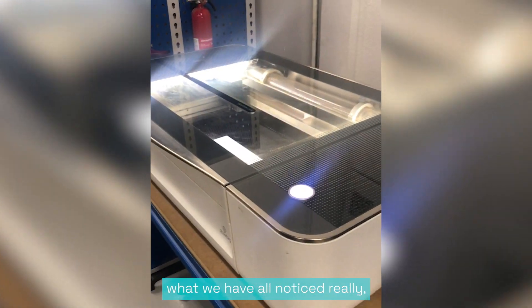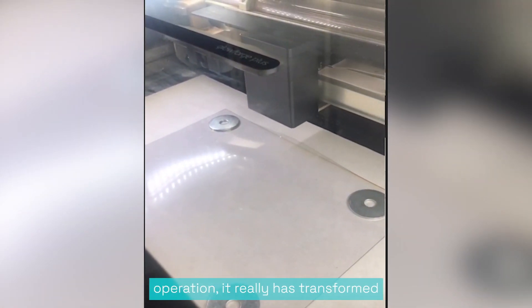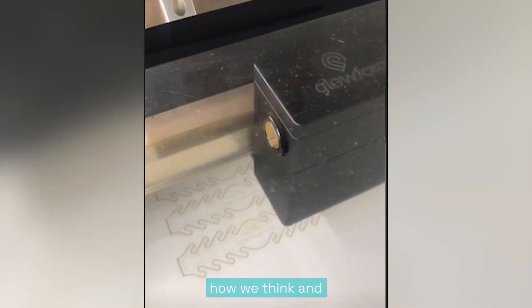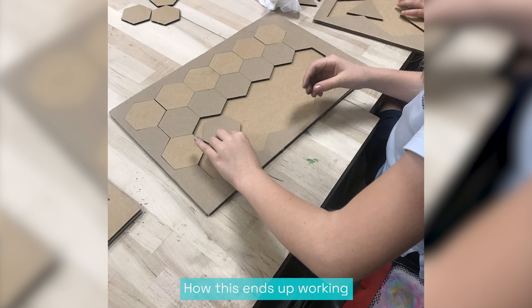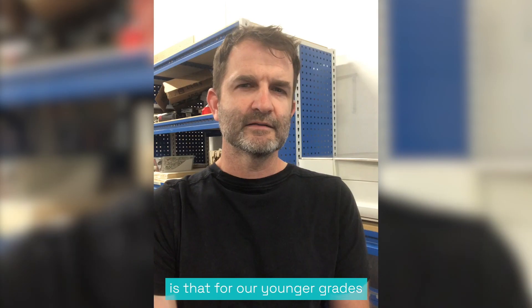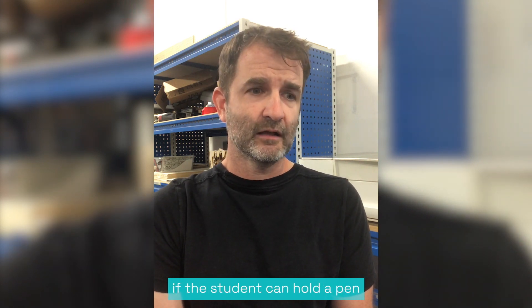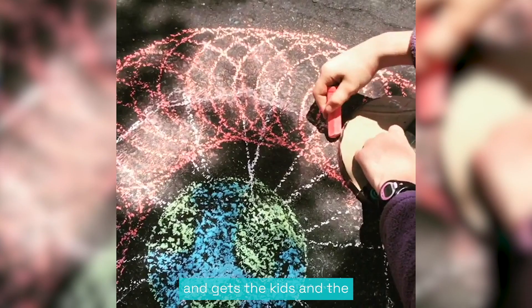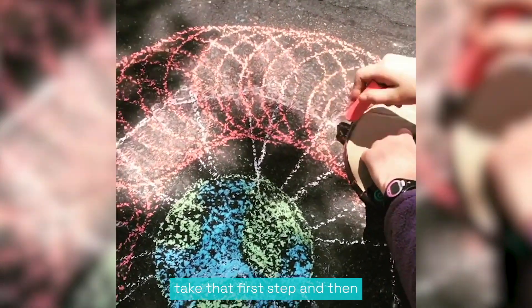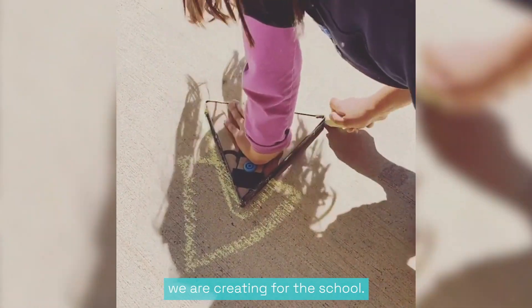What we've all noticed is that because of its form factor and the ease of operation, it really has transformed how we think and how we approach making and innovation with even our youngest students. For our younger grades, because the Glowforge allows such low barriers to entry for this type of technology, if a student can hold a pen and a pencil then they can access this really powerful tool, which just is mind-blowing and gets the kids and the teachers very excited to take that first step and keep on going — which is critical for the kind of program that we are creating for the school.